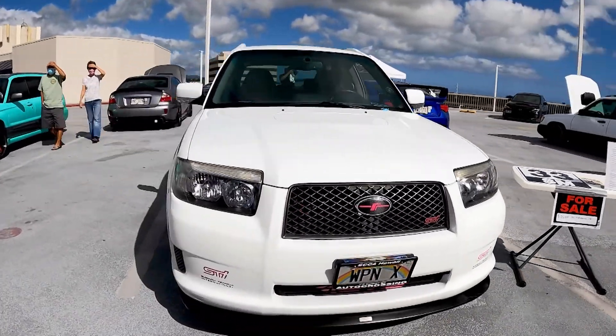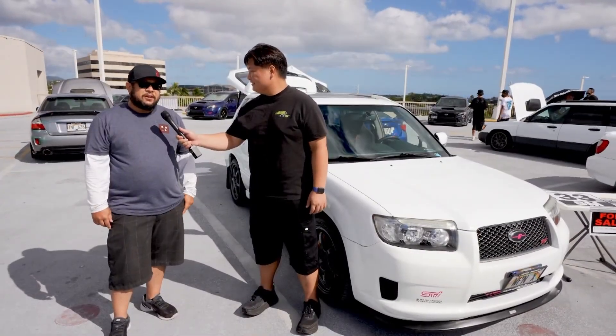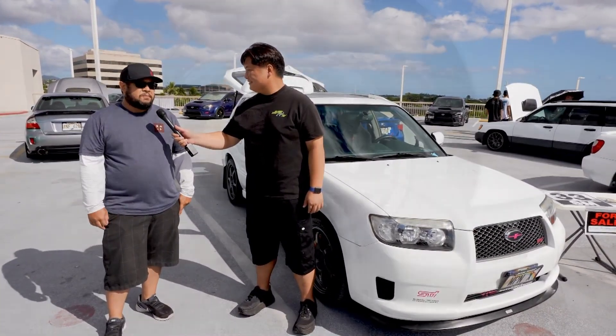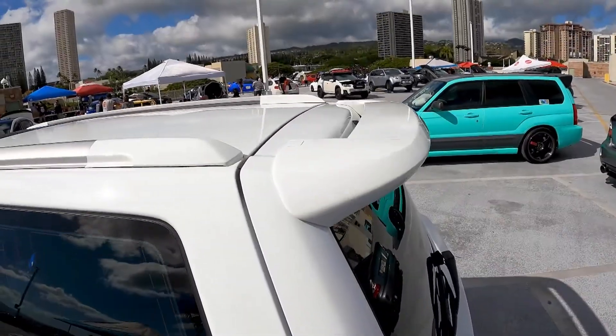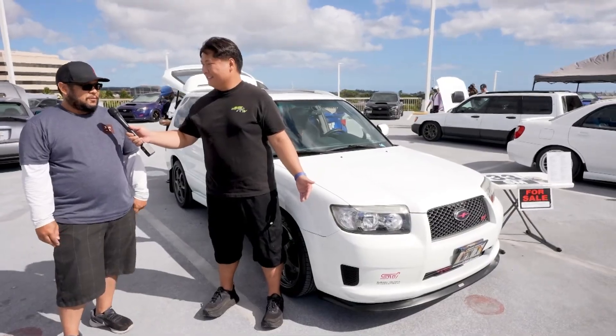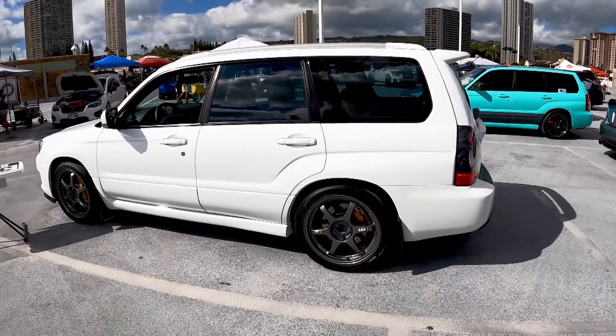Do you rallycross, hula cross, autocross? Autocross with the SCCA group at the Aloha Stadium. This thing's no slouch. And I heard this vehicle is for sale — is that true? Yes it is. Time to move on to another project and hopefully find an enthusiast that can appreciate it as much as I did.